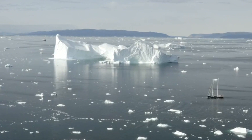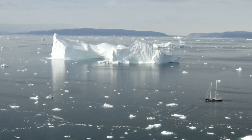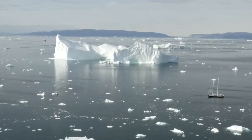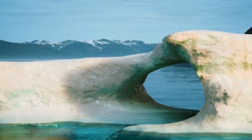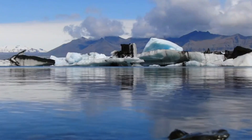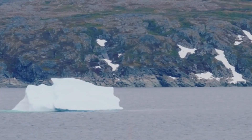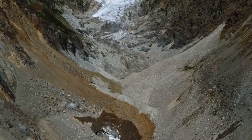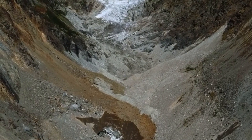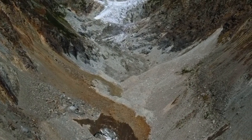Greenland's ice sheet is the second largest in the world, covering an area roughly equivalent to all the land in the United States east of the Mississippi River. With an average thickness of 1.4 miles, it holds an enormous amount of ice. Unfortunately, ice loss in Greenland has been accelerating at an alarming rate. In the 1990s, Greenland was losing about 25 billion tons of ice annually. Now, that number has skyrocketed to around 234 billion tons per year — nearly 10 times more in just a few decades.